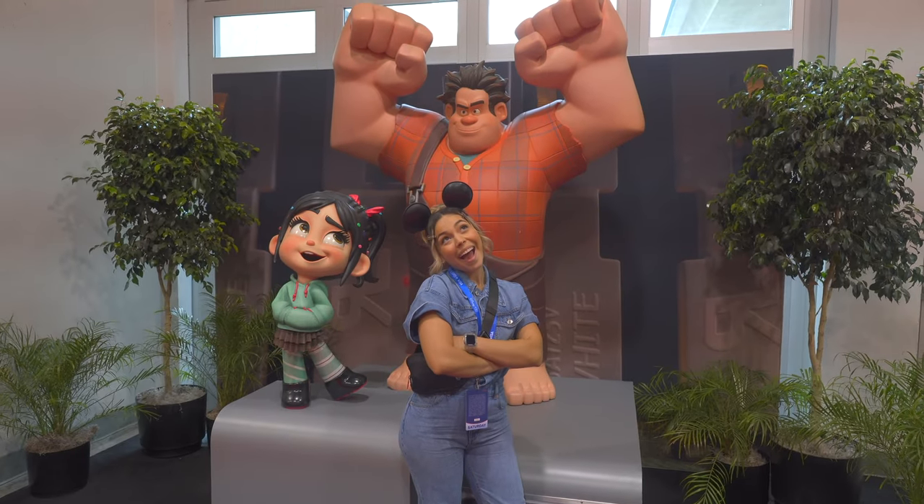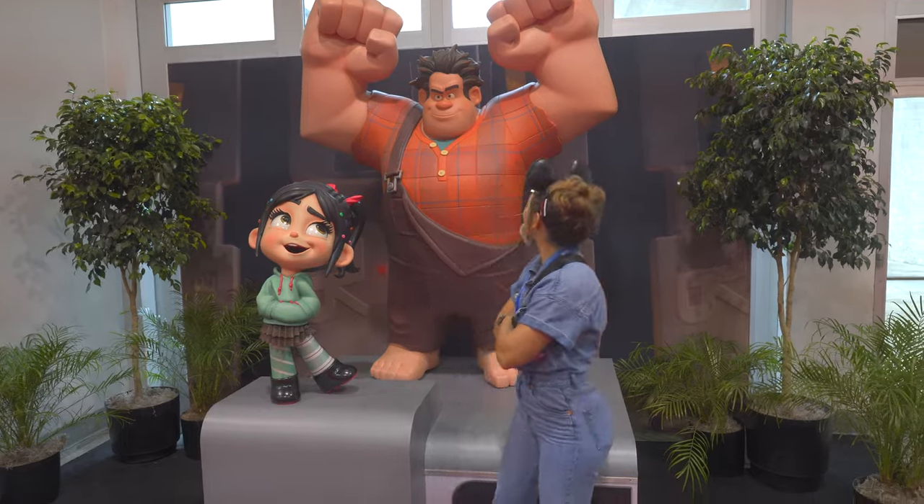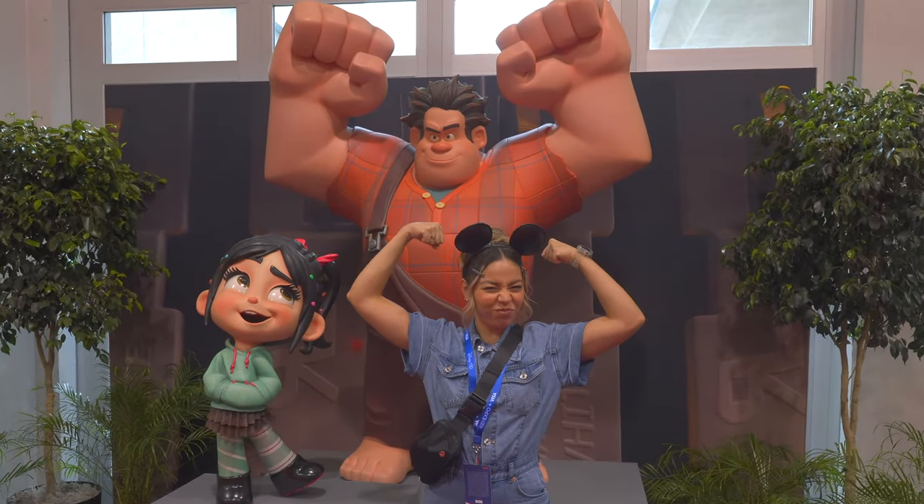There were also a bunch of photo ops set up around the Expo. Here I am with Vanellope from Wreck-It Ralph.